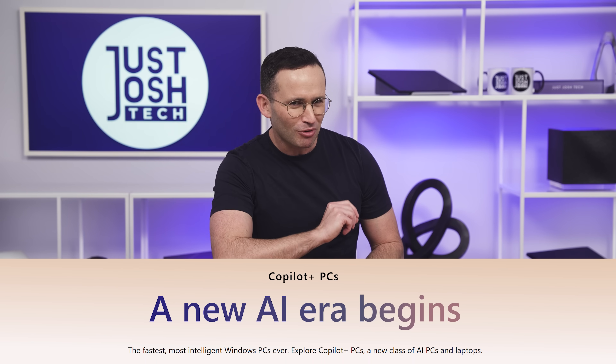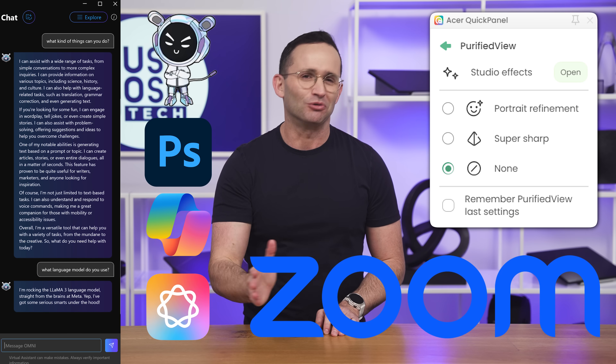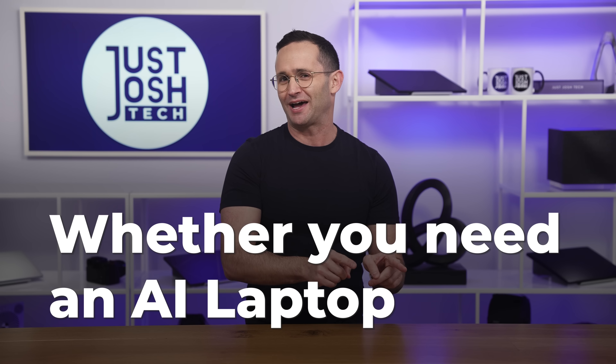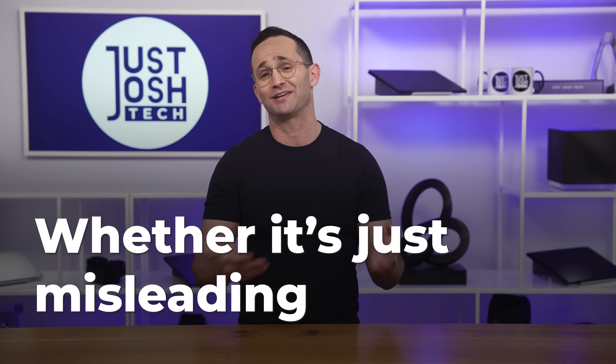You are being told that you need to upgrade your laptop for AI because it's the next big thing. Over the last couple of weeks, Sierra and I have tried every AI tool that we could find that supposedly runs on your laptop. Today we're going to share whether you need an AI laptop or whether it's just misleading marketing.